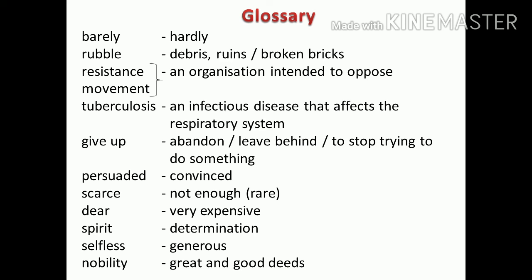Let's see the glossary part. Barely — hardly; it is a semi-negative word. Rubble — debris, ruins, or broken bricks. Resistance movement — an organization intended to oppose. Tuberculosis — an infectious disease that affects the respiratory system. Give up — to abandon, leave behind, or stop trying to do something. Persuaded — convinced. Scarce — not enough; also a semi-negative word. Dear — very expensive. Spirit — determination. Selfless — generous. Nobility — great and good deeds.